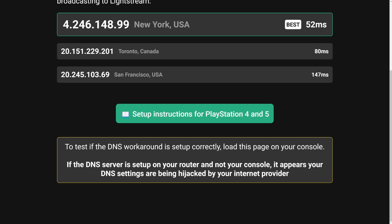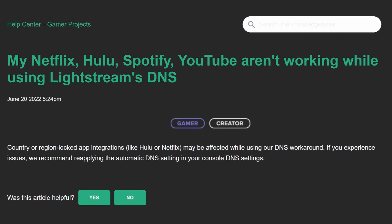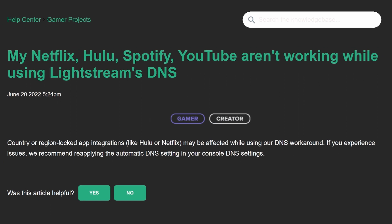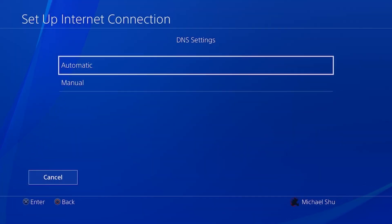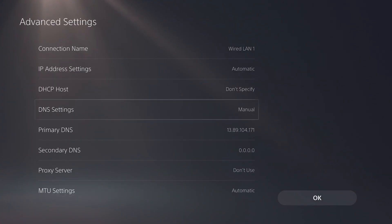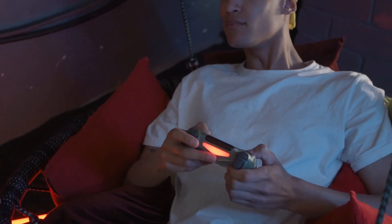Simply click the green Set Up Instructions for PlayStation 4 and 5 button. It is important to note that country or region-locked app integrations, like Hulu or Netflix, may be affected by this DNS workaround. To avoid any issues, we recommend reapplying the automatic DNS setting in your console DNS settings after streaming.